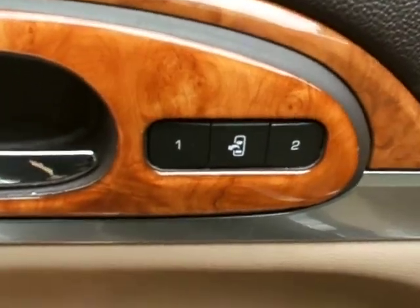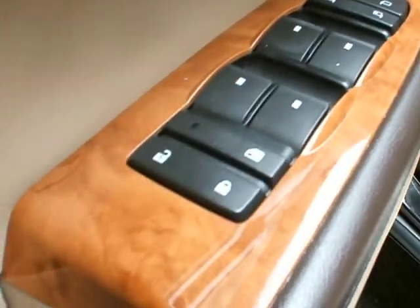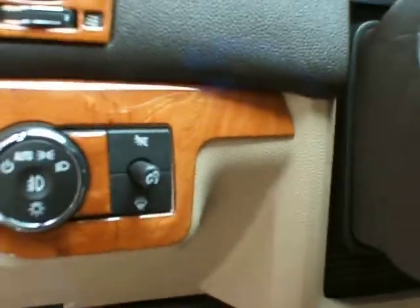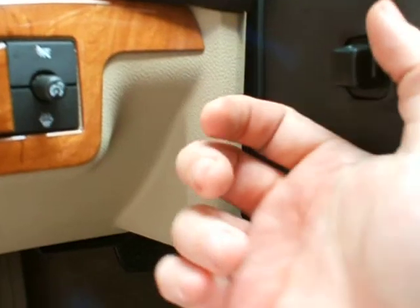Let's take a look at the inside here. You got memory seat one and two in the exit position. Power mirrors, power retractable mirrors, power windows, power locks, power seats with lumbar. Headlight controls here. And a tilt and telescoping steering wheel.